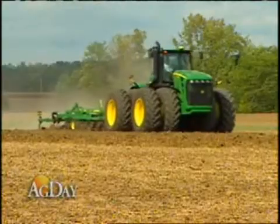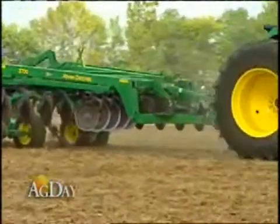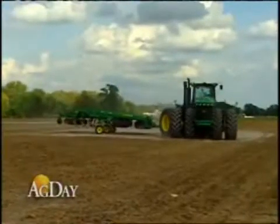John Deere showed off one of its computer-operated systems at the Farm Science Review a few weeks ago in London, Ohio. ITEC, a feature offered on the 30 series tractors, helps farmers by making end row turns for them. We spent a little time getting a close-up look at how it works.